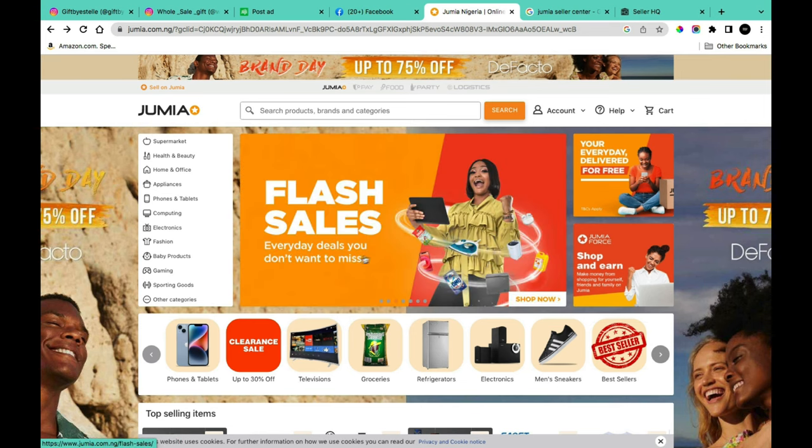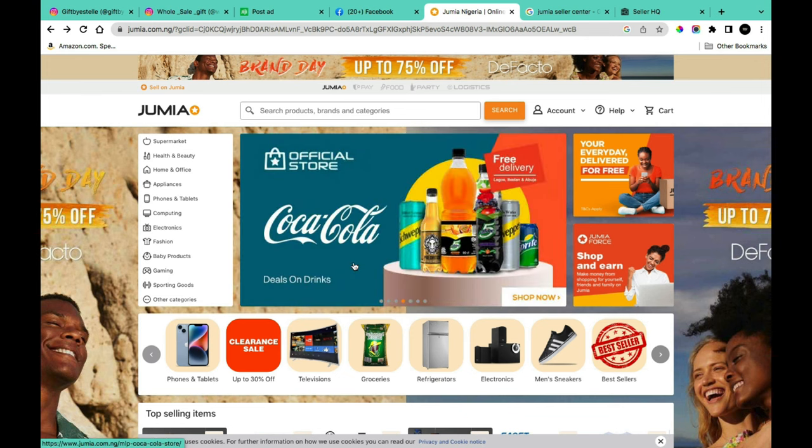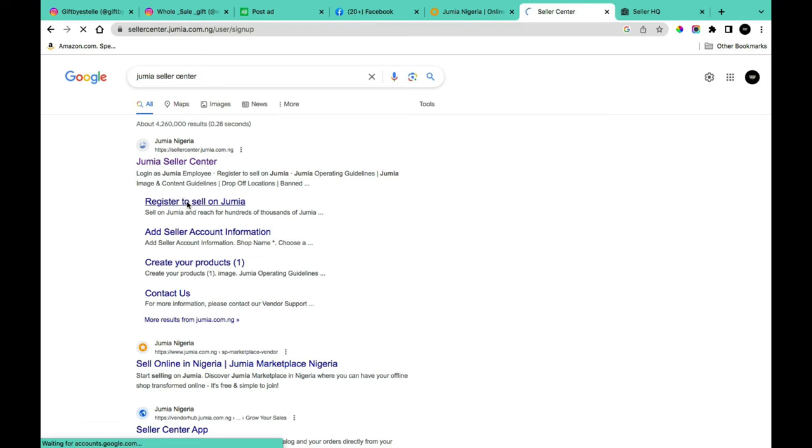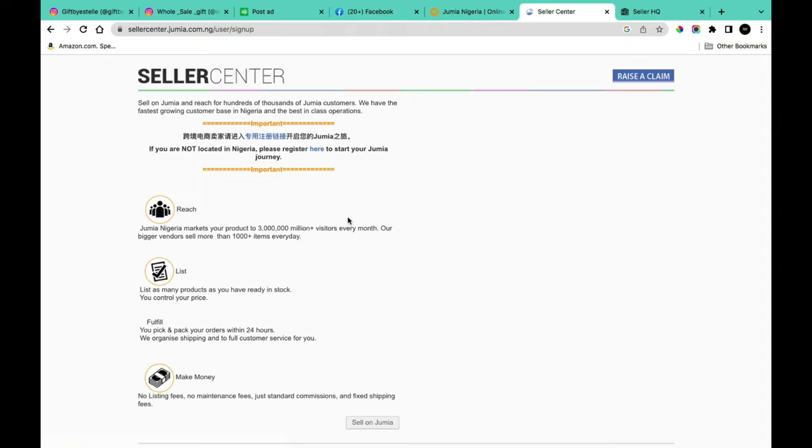Another platform to consider is Jumia. It's not totally free — there's a registration process and some dues to pay. Search 'Jumia Seller Center' on Google, click 'Register to Sell on Jumia,' and go through their full onboarding course which covers how to become a seller, meet customer demand, and more. Once registered, you can list products for sale, and you can also invest in Jumia advertisements to boost your sales.